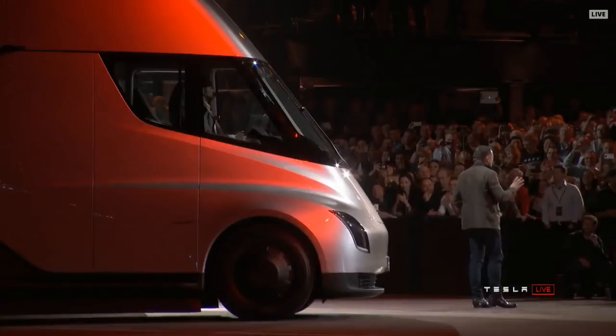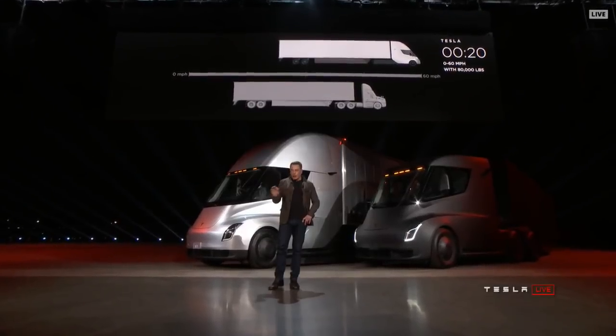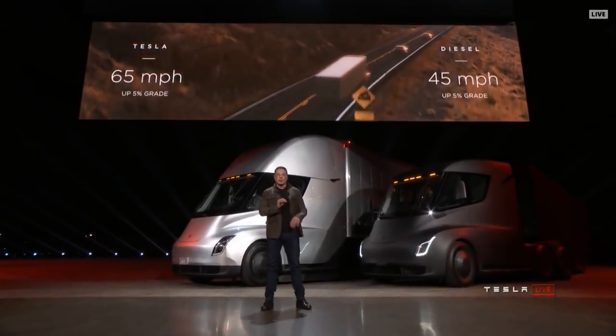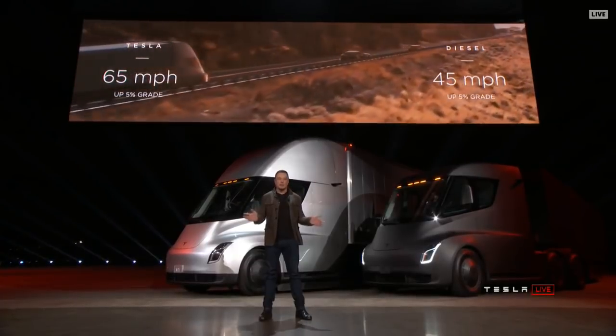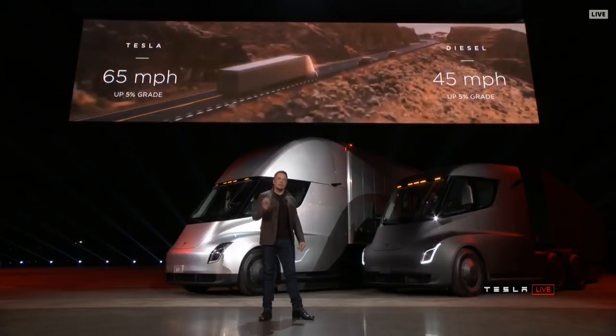Even with 80,000 pounds pulling max gross, getting 60 miles an hour in 20 seconds — that's what it can do. Now what about up a hill? The best diesel trucks can only do 45 miles an hour up a 5% grade. Tesla Semi can do 65 miles an hour up a 5% grade.